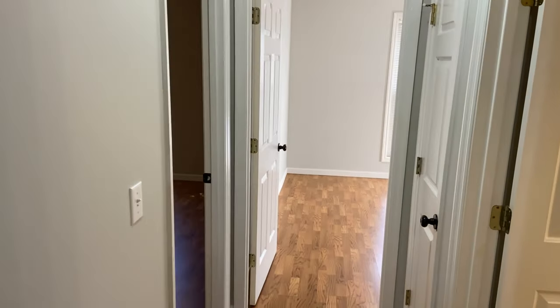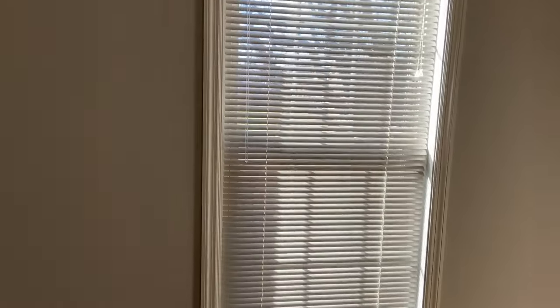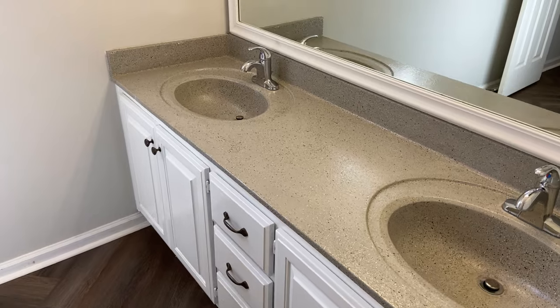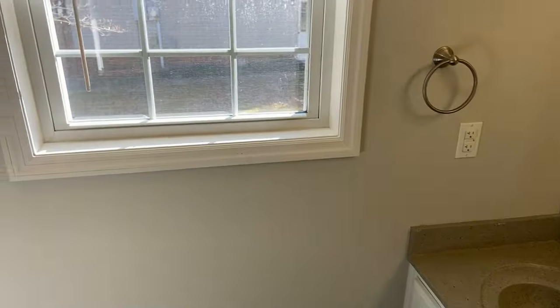This is going down the hallway to two bedrooms and a bath — your bath is on the right. You've got two nice sized bedrooms on the front of the house. This is the primary suite at the back of the house, and it has double vanities and a shower and bathtub combination.